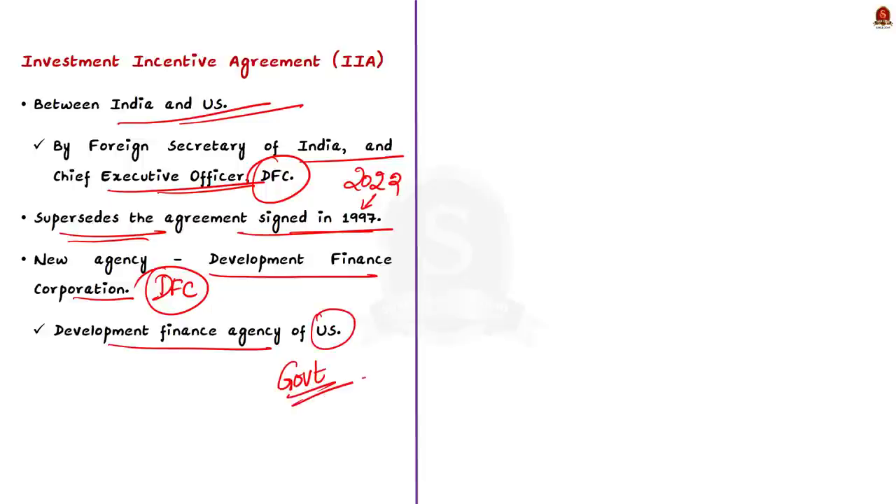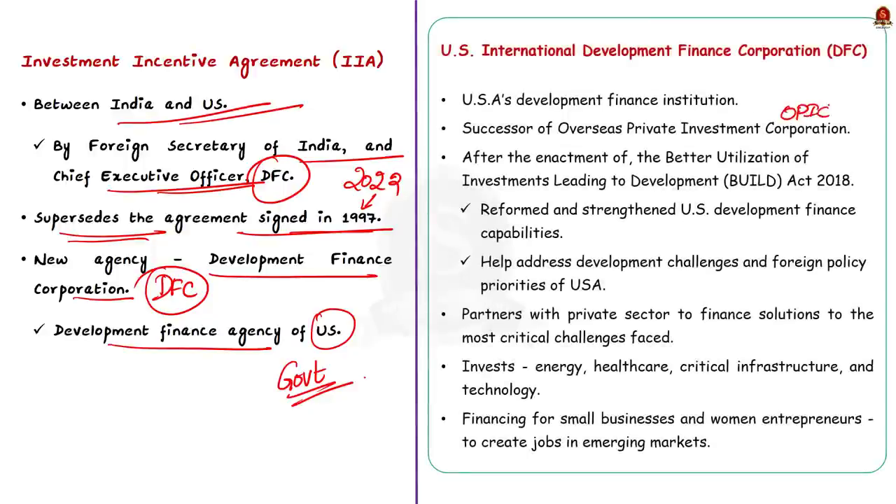The new agreement was signed because significant developments have taken place since 1997. One of the main developments is the creation of DFC — the US International Development Finance Corporation. DFC is a development finance agency of the US government and is a successor agency of the erstwhile Overseas Private Investment Corporation, or OPIC. OPIC was a development finance institution of USA founded in 1971. US development finance capabilities were reformed and strengthened by forming DFC through a landmark legislation — the Better Utilization of Investments Leading to Development Act of 2018, in short the BUILD Act of 2018.